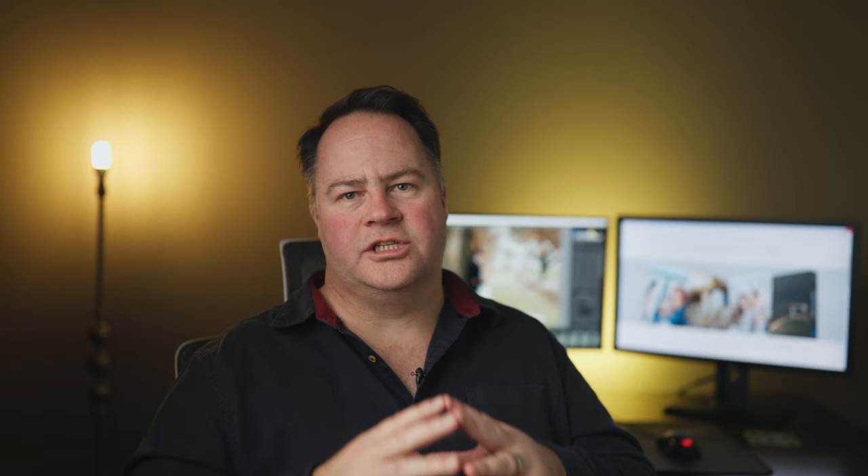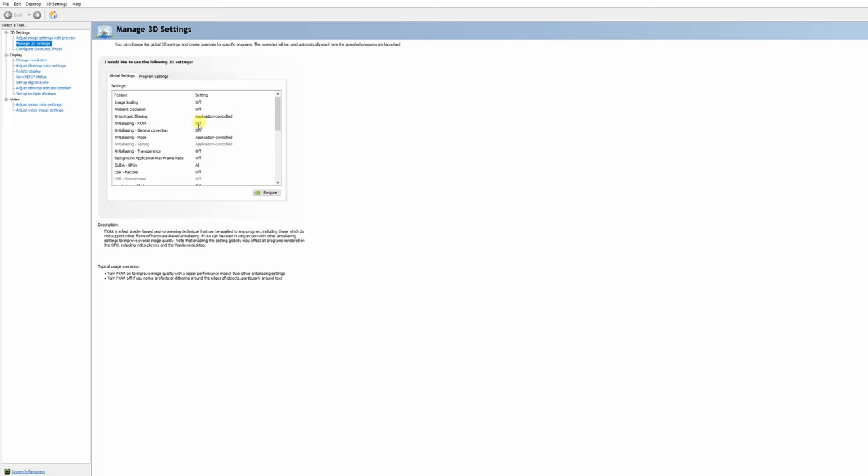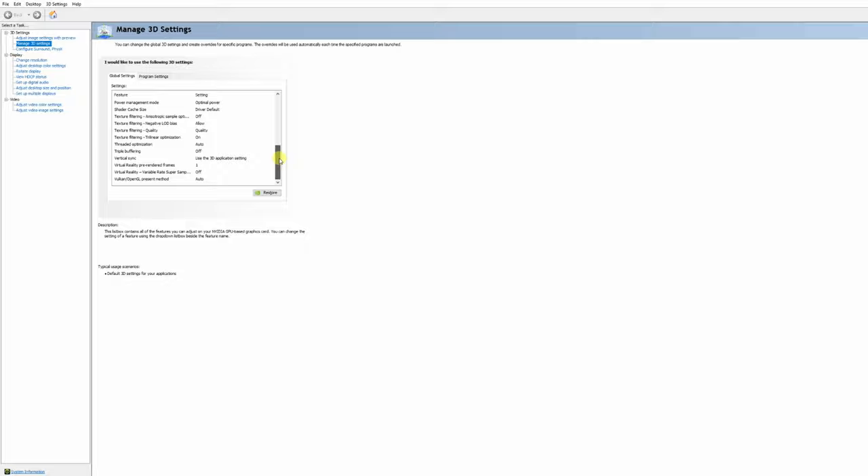Outside of Lightroom, there are a few other things you can do, which brings us to tip number seven. I use an RTX graphics card, which uses the GeForce Experience app. Depending on the brand you use, the process may be different. Ensure that your graphics card drivers are always up to date and that you are using optimal settings for Lightroom. If you're familiar with your graphics card, you can also make adjustments in the graphics card control panel under 3D settings. Warning: do not adjust these settings if you are unfamiliar with them, as this may cause damage to your system.